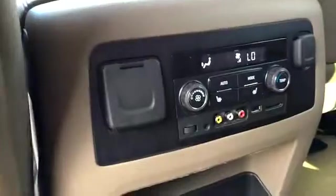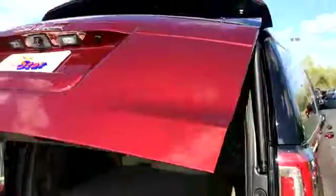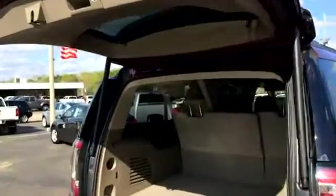USB, auxiliary, and 12-volt source, all in the console. Looks like we have a power liftgate, which we'll go look at in a second. The middle seat is a bench seat with a console that flips down. Third row looks good as well. We've got heated seats for the passenger, a power inverter, and a 12-volt source. The liftgate is programmable, so if you don't want it to go all the way up, you don't have to.